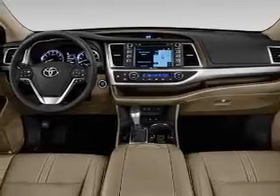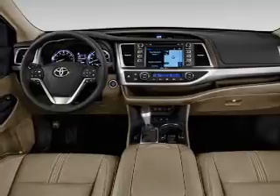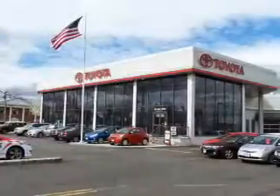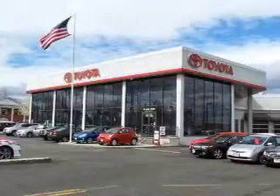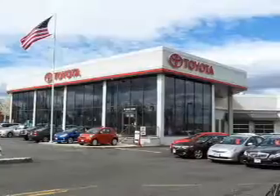Independent suspension. Inside you'll find third-row seats, heated seats, Bluetooth connectivity, digital radio, Sirius XM satellite radio, auxiliary input, steering wheel controls, push-button start, automatic climate control, and a backup camera.